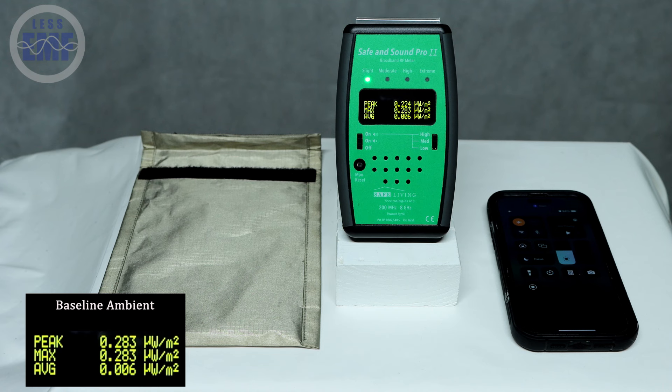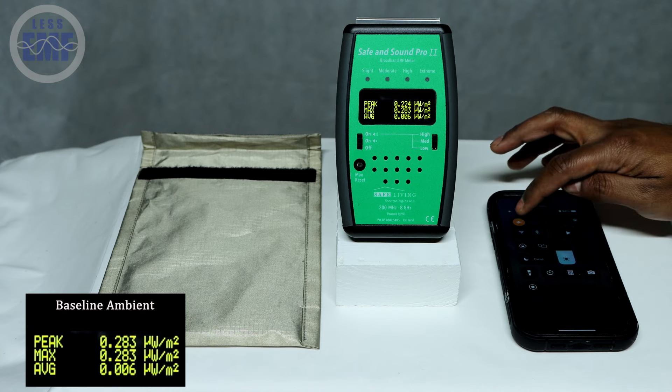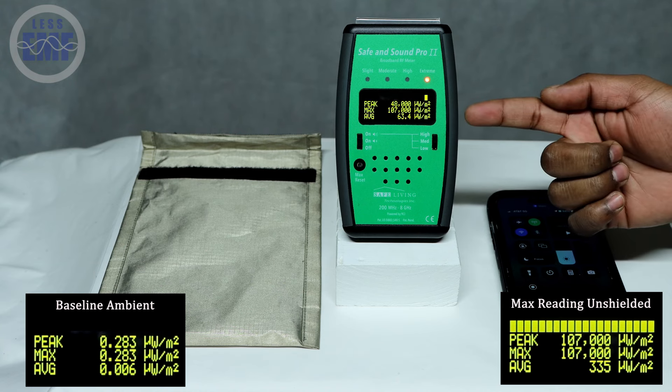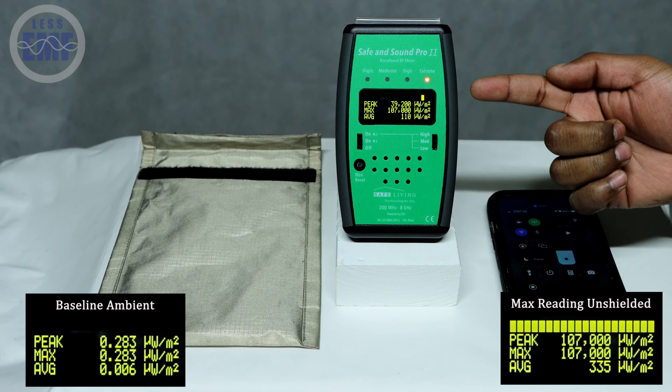Now let's introduce our cell phone into the mix. We'll turn it on and let it connect to the network. Notice the significant increase in RF levels as the phone connects — this demonstrates the radiation emitted by the phone as it communicates with cell towers.